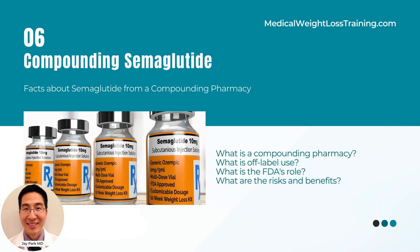Many compounding pharmacies are not transparent about how they are sourcing the semaglutide. Novo Nordisk, the manufacturer of Ozempic and Wegovy, has stated that it does not provide semaglutide to these compounding pharmacies.